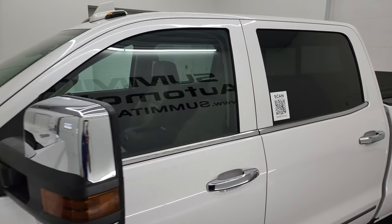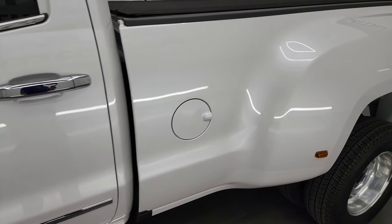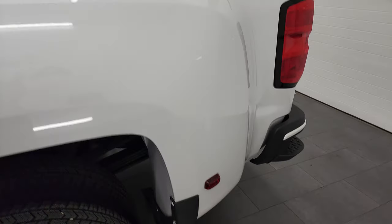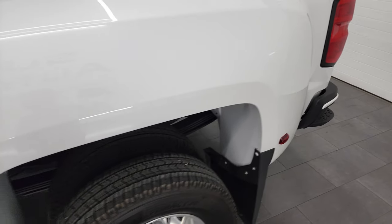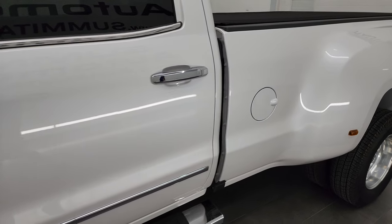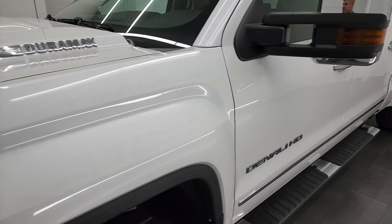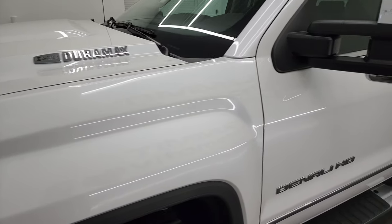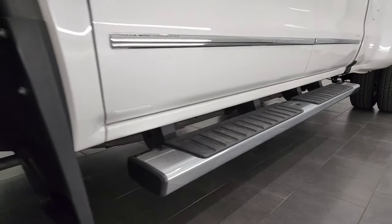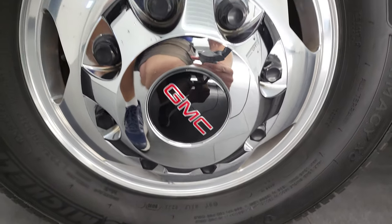White Frost Metallic Tri-Coat is the color. I shoot all my videos in 4K, so if you have HD capabilities on your computer, tablet, smartphone, or television, I highly recommend turning them on right now because it is your best way to check out the quality, condition, options, and cleanliness of the vehicle before seeing it in person. And if you like the video and how I do things here at Summit Automotive, you can subscribe to my YouTube channel and click the bell notifications to get updates on the videos I do each and every day.